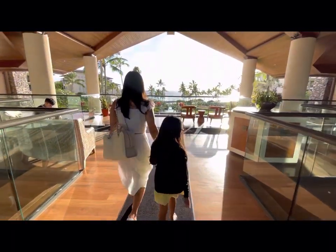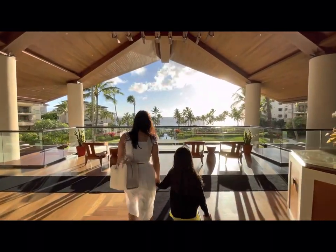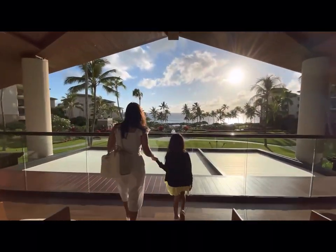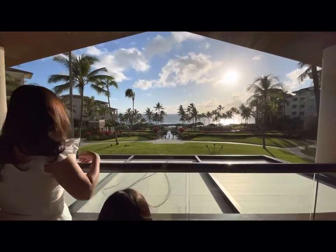This is our full experience dining at Montaj Kapalua Bay. We wanted to feel fancy during our last dinner in Maui.